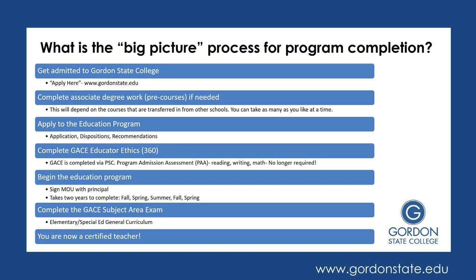So what are the main steps that you need to complete this program, looking at it in a big picture format? To begin, after watching this video and deciding you want to complete this program, you want to get admitted to Gordon State College — you'll do that by applying on our website. Once you are accepted, you'll need to complete your associate degree work, which we call your pre-courses. Some of you may transfer that information in already, some may transfer some of it and need to finish up the rest with us, and some may not have any college credit and need to do all of those pre-courses with us. This will be different based upon the person and what they are transferring in.